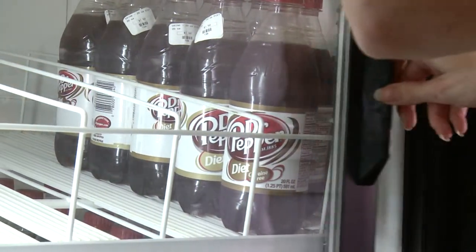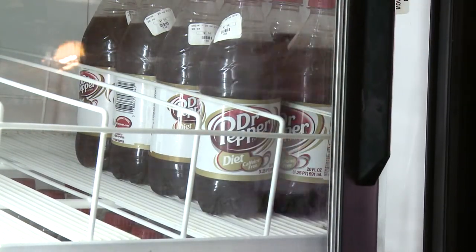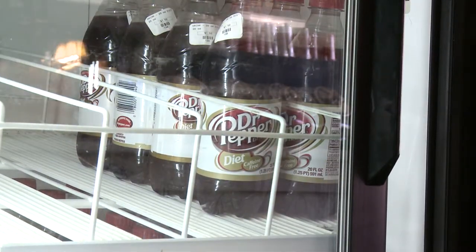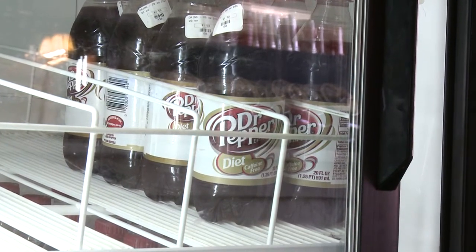When you're thirsty for a soft drink, you may not give a lot of thought to the logo design, bottle shape, or flavor options, but there's a lot of research that goes on behind the scenes before a product shows up on store shelves.